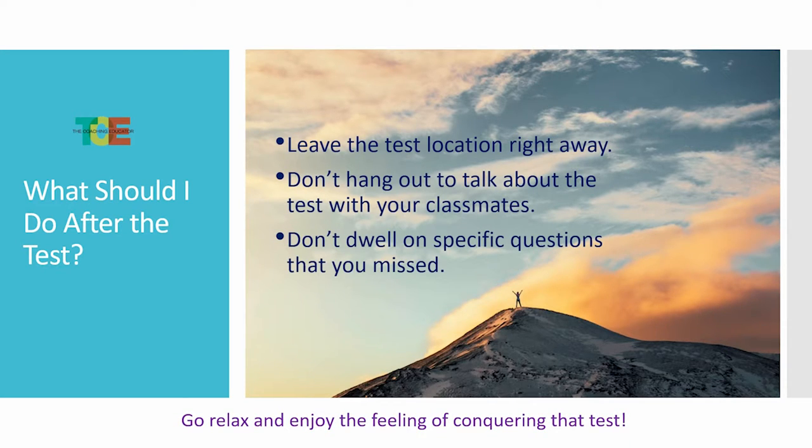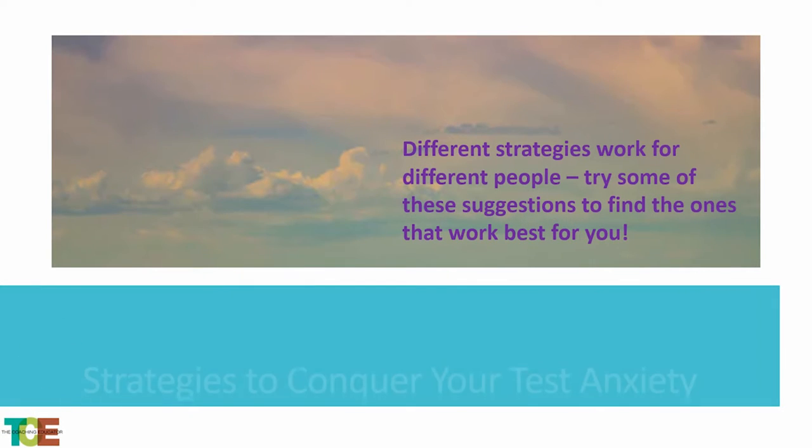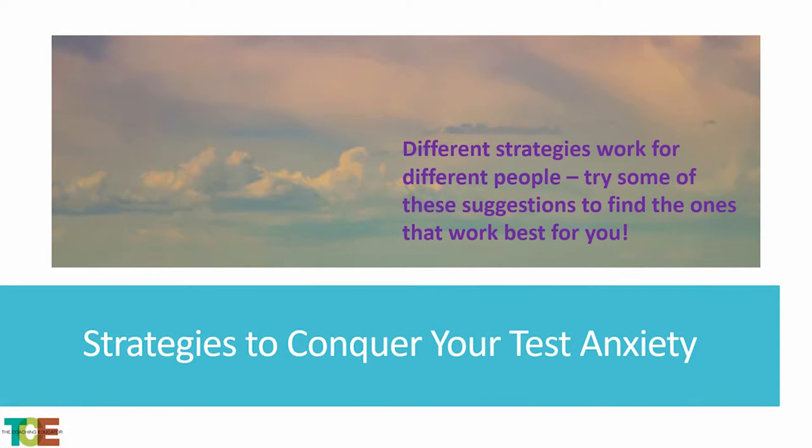What should you do after the test? Just leave. Some kids go to work, some go to practice — go have fun with your friends. Don't talk about it, don't think about it. Just move forward and wait until your test results come in. You don't want to dwell on specific questions you may have missed, and don't hang out and talk about it with your classmates. Just put it behind you. Different strategies work for different people — try some of these suggestions.